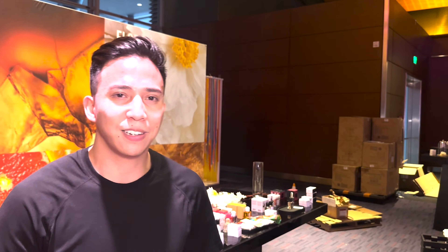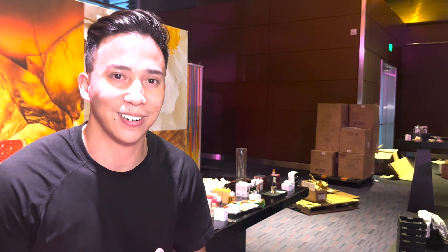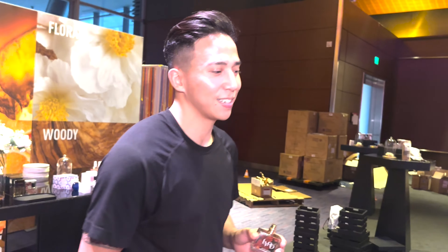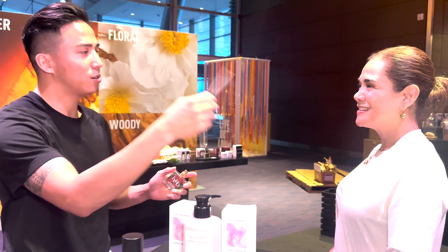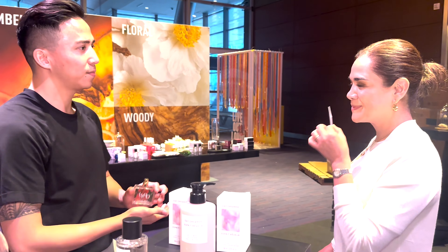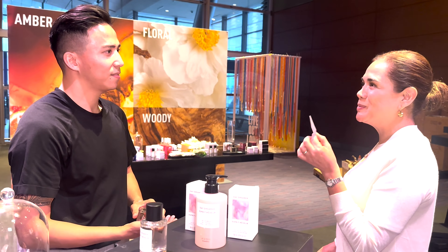Now that we have a little bit of an understanding of what the fragrance is, let's go ask a few of these people here what their first impression is. Let's pan over here and go to Hario and ask her a few questions about the fragrance.